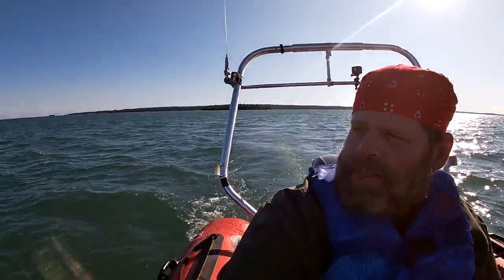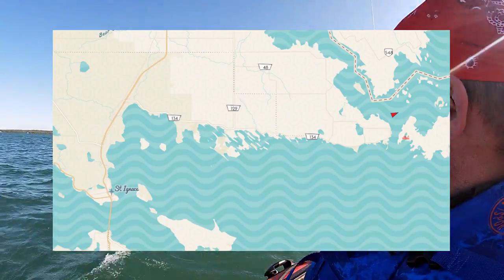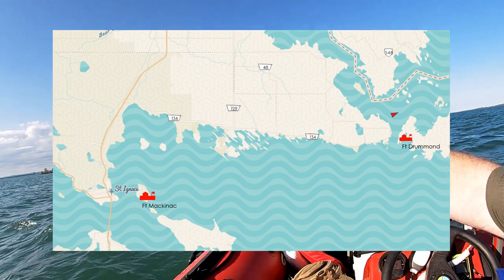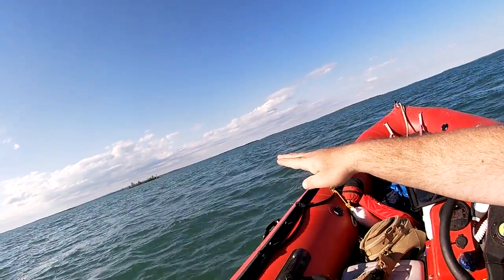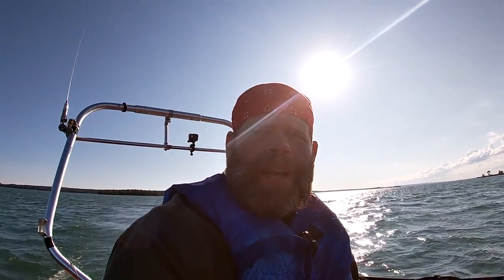There's a lot of history along here. Even on the mainland there are British encampments. Over there is what was Fort Drummond. Fort Mackinac is way back that way. And then over there is Fort St. Joseph, which was a British fort in Canada when they left Fort Mackinac after the War of 1812. Kind of an interesting story.